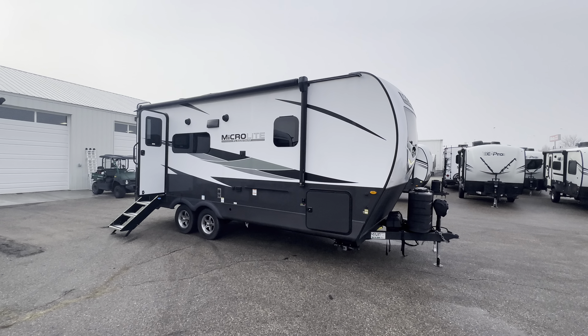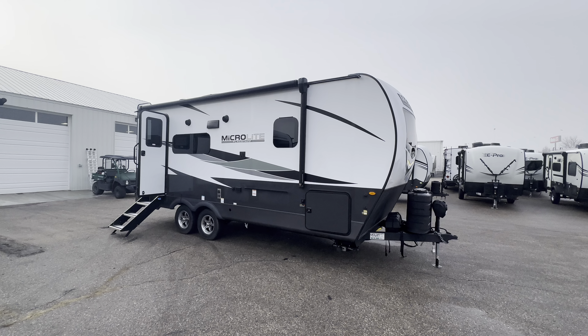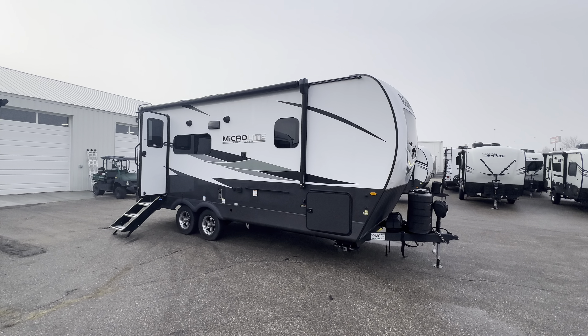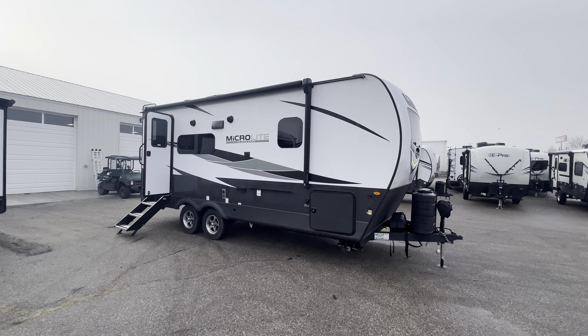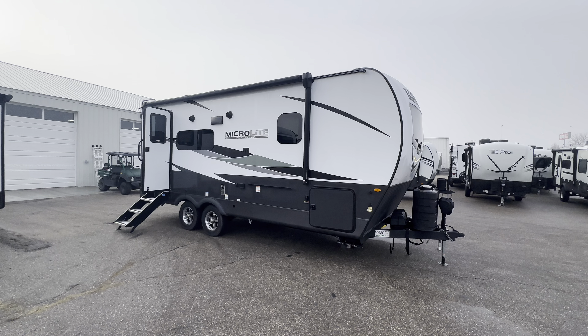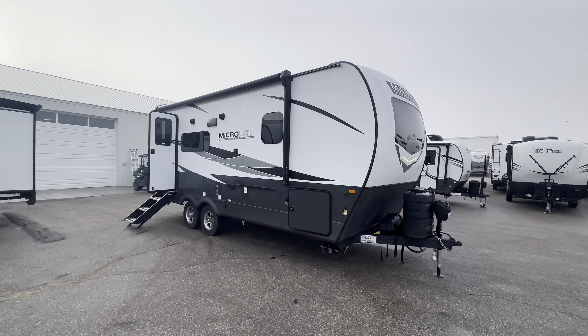Hello everybody, my name is Craig Howard and we're at Happy Camper RV in Idaho. Today we're going to take a look at a 2024 Forest River Flagstaff MicroLite 22FBS. Super sweet couples coach. This is the brand new one for 2024.